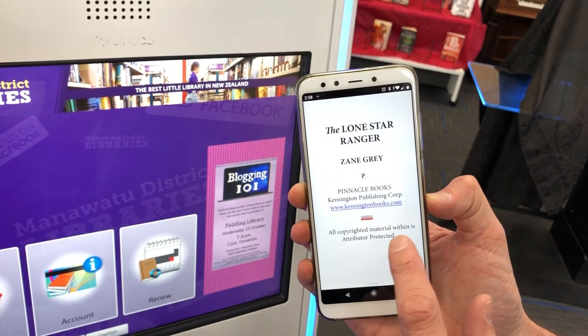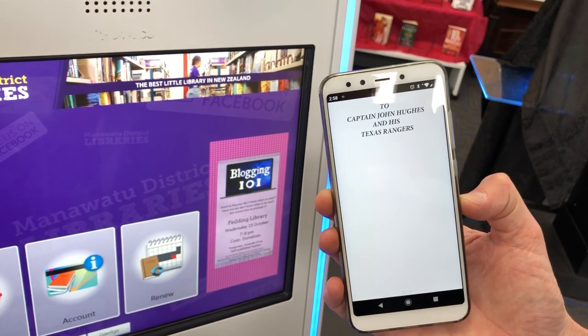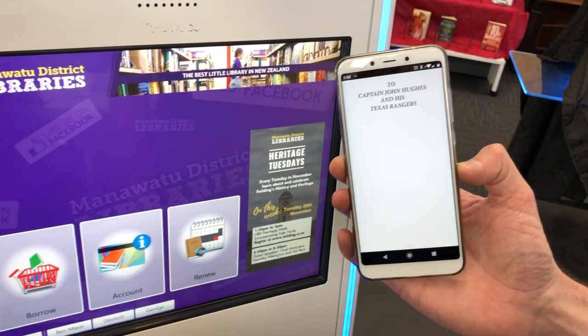And they're away. So that's the Cloud Library integration with the bibliotech itself.